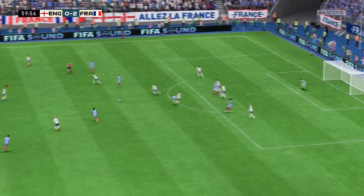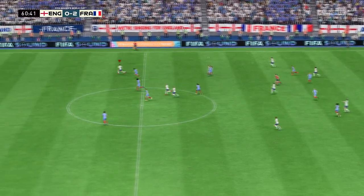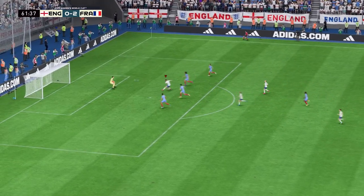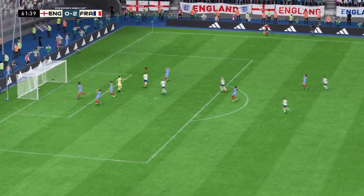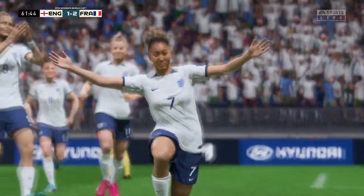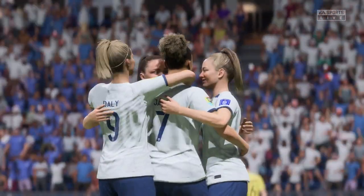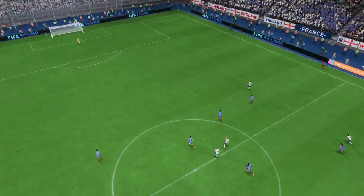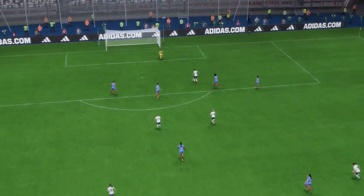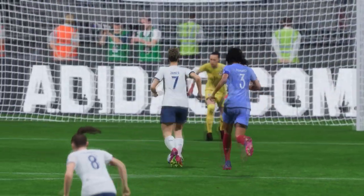Excellent defending. Well, we have 30 minutes to go. Oh, a golden opportunity for her — surely — and there it is! Still life left in this game and they have the momentum now. Let's look at this again: the transition when the ball changes hands is so quick, and the finish is really good. She just smashes that past the keeper — that's a top-quality goal.